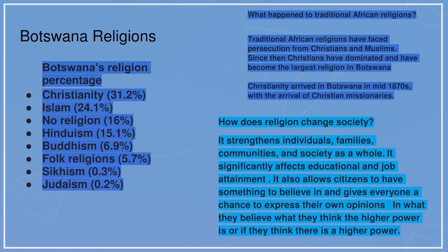Botswana's religions. As you can see here, Christianity is the most popular religion in Botswana at 31.2%, Islam is 24.1%, no religion is 16%, Hinduism is 15.1%, Buddhism is 6.9%, folk religions is 5.7%, Sikhism 0.3%, and Judaism 0.2%.